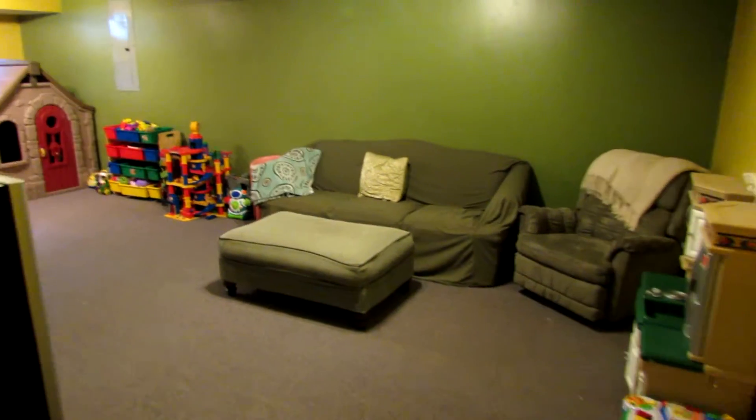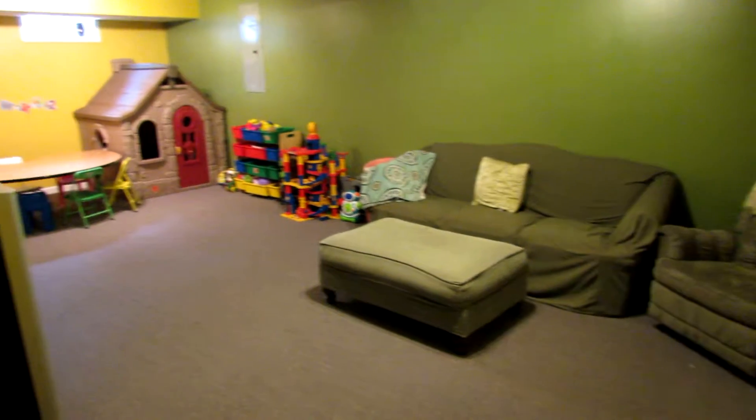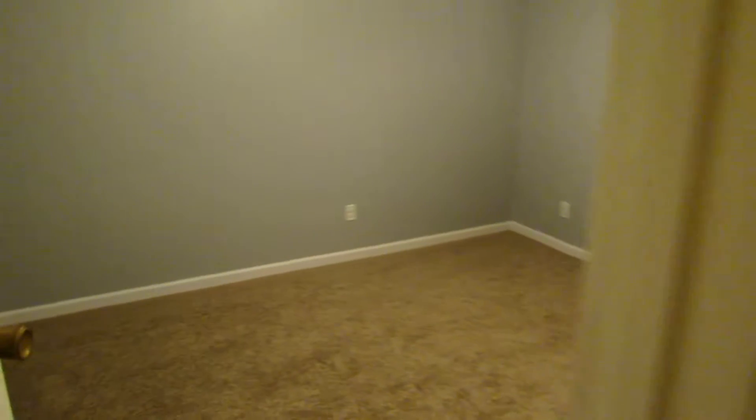We just came down the stairs. There's a circular floor plan in the basement as well. Over to our right we have our very large rec room down here, and to our left we have a fourth bedroom.